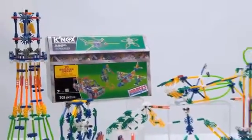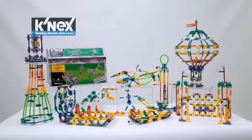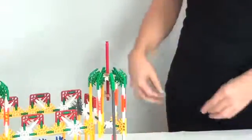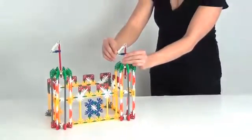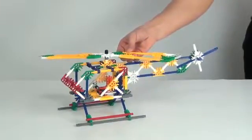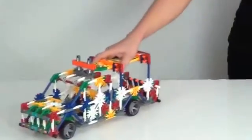Let your imagination soar with the 70 model building set from K'nex. Build a sand castle, or build a helicopter with working propeller, or build a rescue truck.